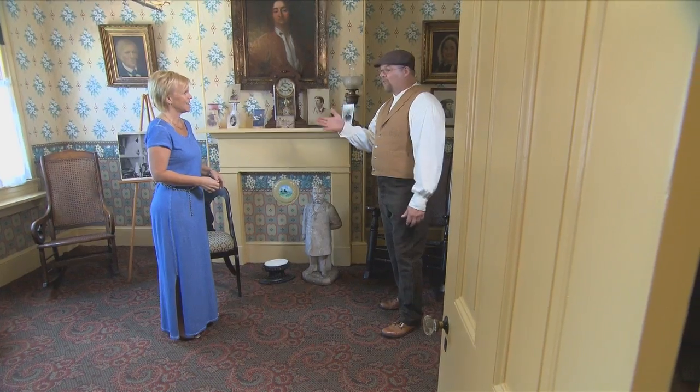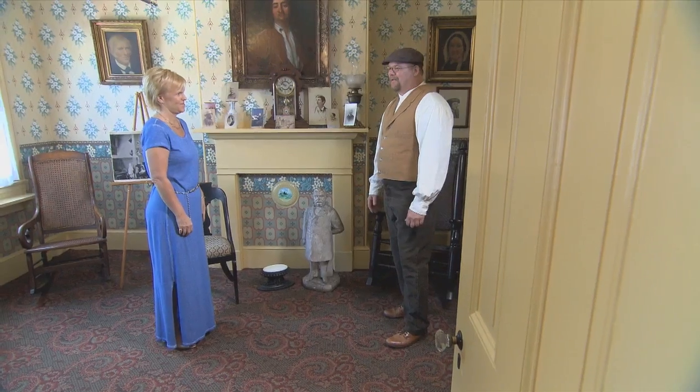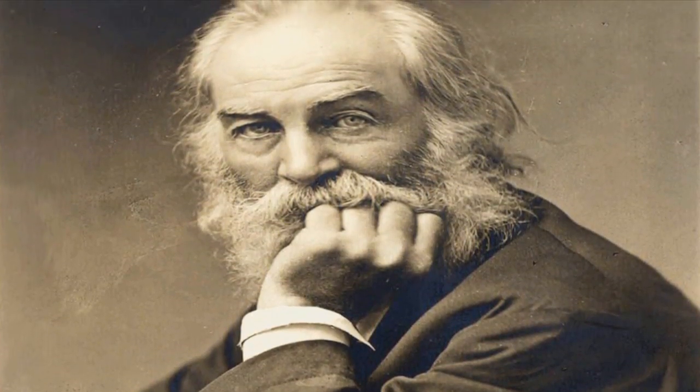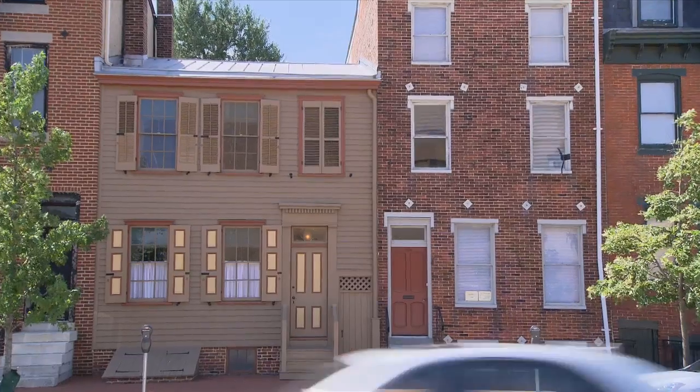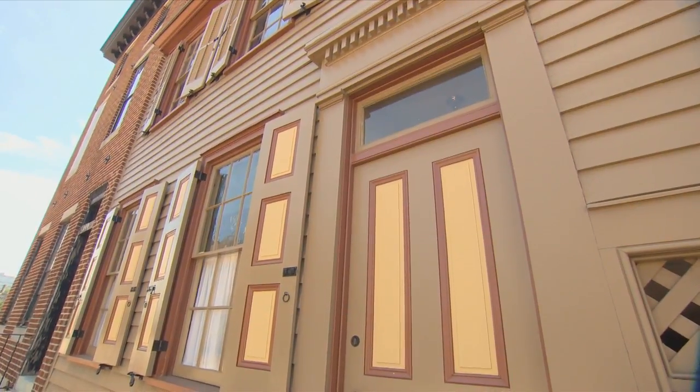When asked about why Camden, Walt Whitman said, 'Camden was originally an accident, but I shall never be sorry I was left over in Camden. It has brought me blessed returns.' Like many of the things he said and wrote, there were many meanings. He first came to Camden in 1873 to visit his mother, who was ill, and that's when Walt bought this house on Mickle Street. He lived here for less than 10 years.